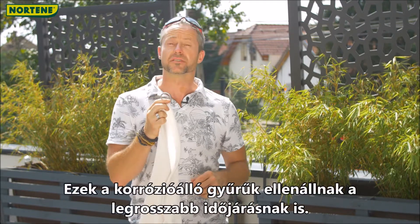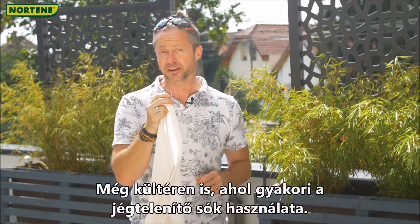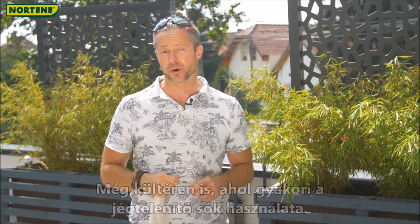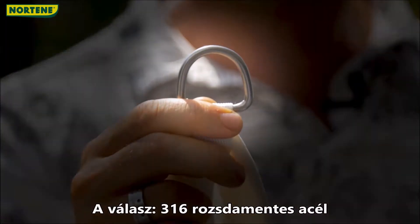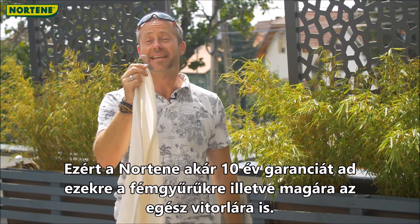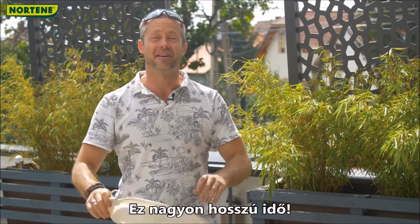These corrosion-resistant rings will withstand the worst weather can offer, even in outdoor areas where de-icing salts are common. The answer to this fantastic performance is 316 stainless steel. That's why Nortine will give up to 10 years guarantee on these metal rings and the sail itself.